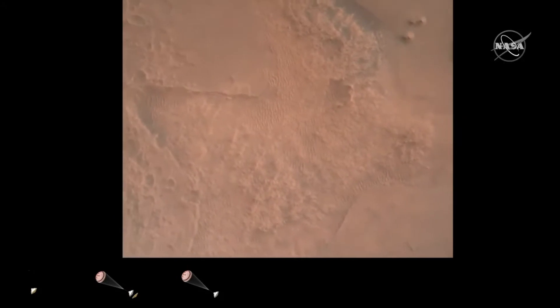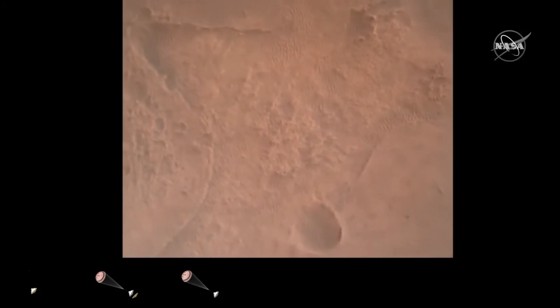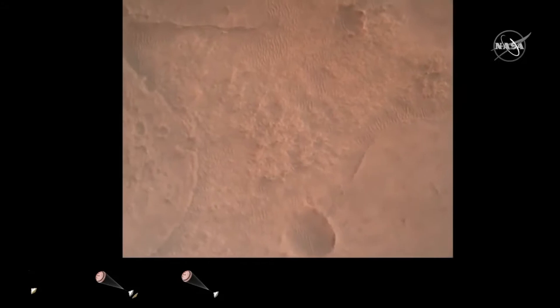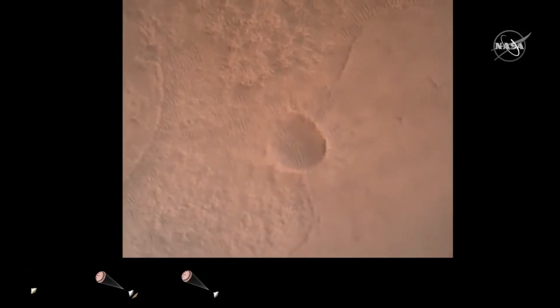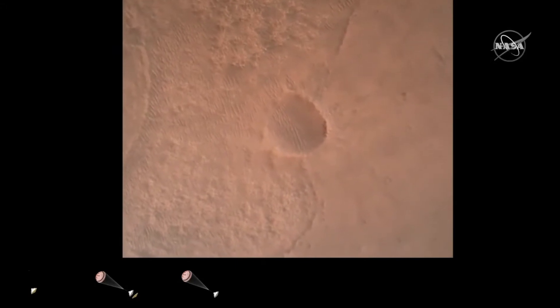LVF valid. We have confirmation that the lander vision system has produced a valid solution as part of terrain relative navigation. Timing of the landing engines is nominal. We have timing of the landing engines confirmed.